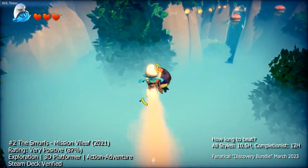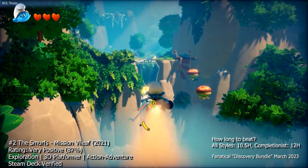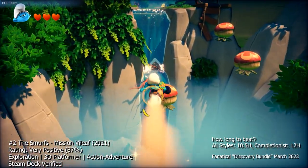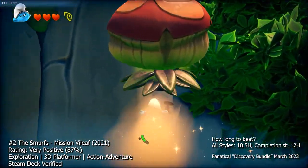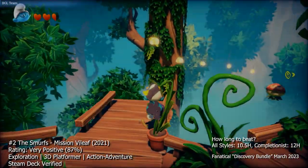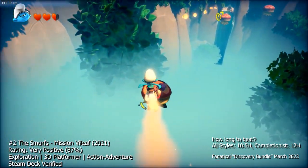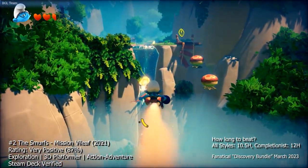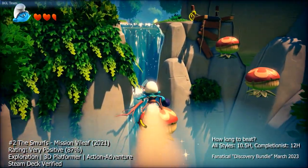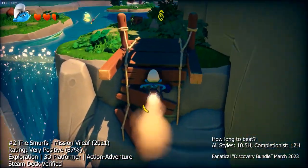As you progress through the game, you'll encounter various enemies and obstacles such as snails, spiders, and falling rocks that you'll need to navigate around and defeat to proceed. The game also includes boss battles against Gargamel and his cronies, which require you to utilize your character's unique abilities and teamwork to emerge victorious. One of the standout features is the ability to switch between the three playable characters, each with their own strengths and weaknesses. Smurfette is nimble and can double jump, Chef Smurf has a frying pan that can stun enemies, and Hefty Smurf can break through obstacles with his strength.